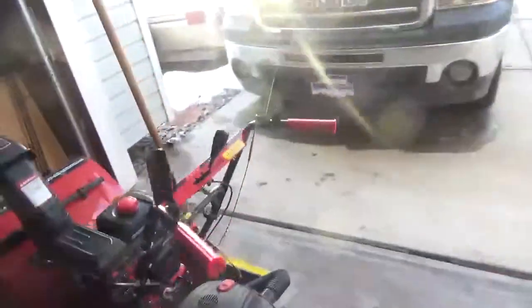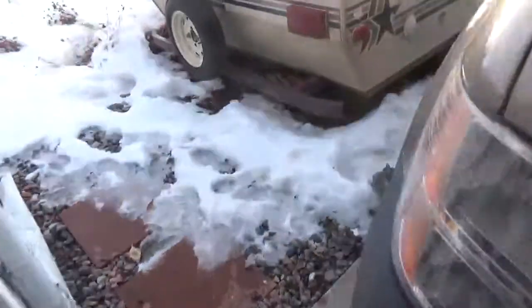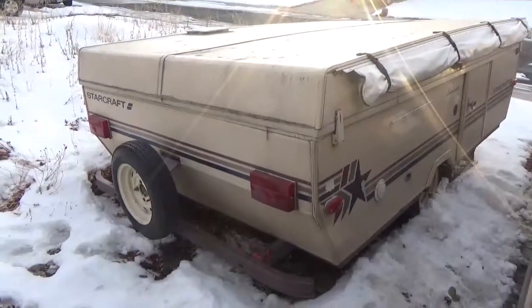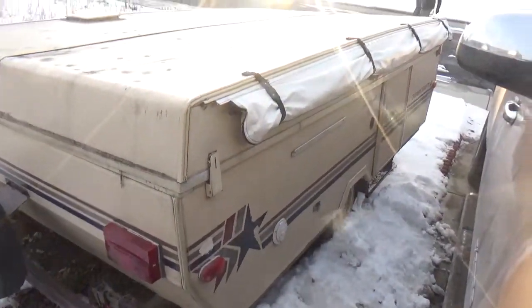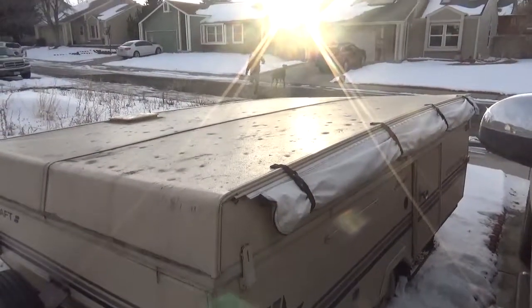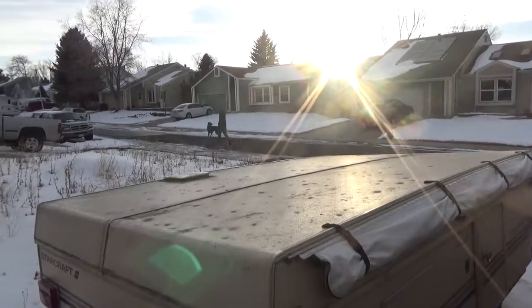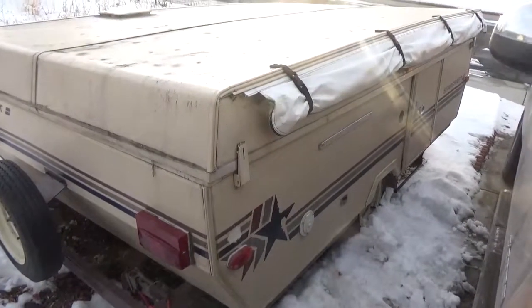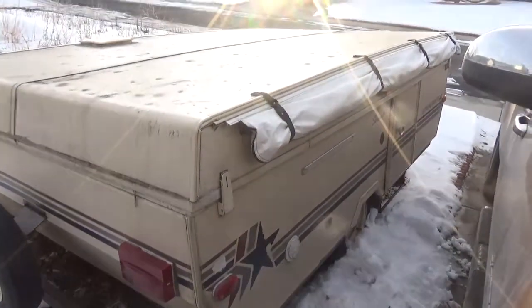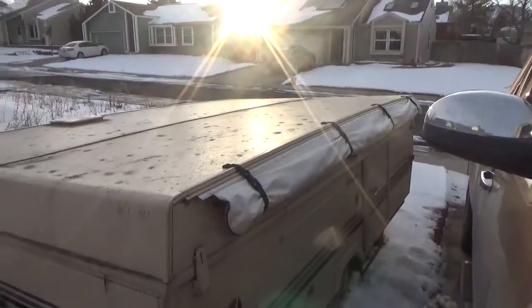Instead of that car project, we got something new and different. That's a 1987 Starcraft Star Master — big doggy, beautiful day. He likes going after the corgis. So yeah, the 1987 Starcraft Star Master — picked it up for about a thousand dollars. It's got a little bit of hail damage on the top.